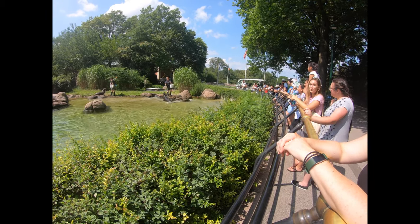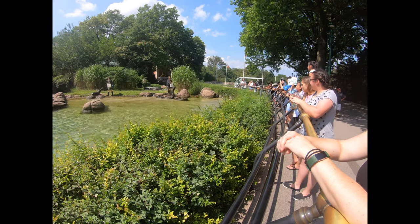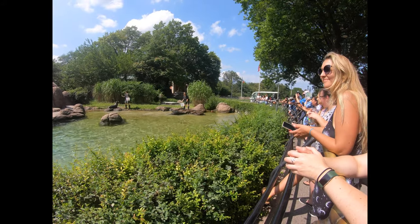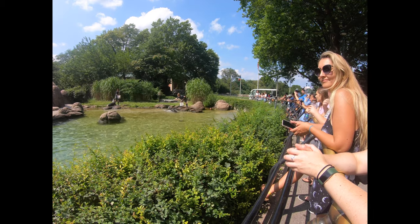Each sea lion eats from 6 to 35 pounds of fish a day. The amount they eat depends on the individual — bigger sea lions eat more — and it also depends on the season. Sea lions eat more during the fall so they gain weight and blubber for the cold winter ahead.